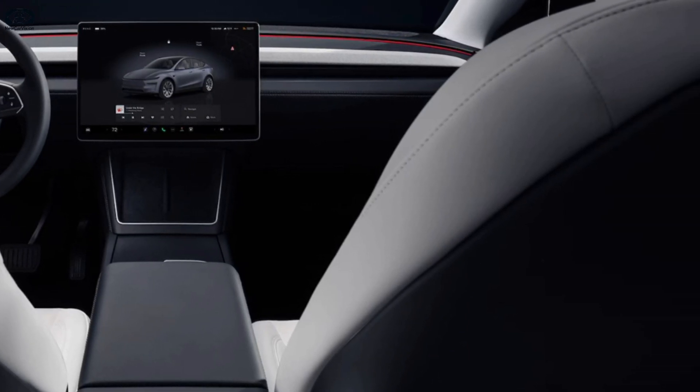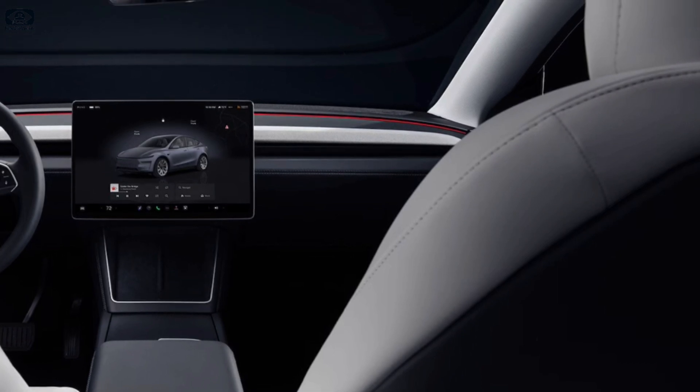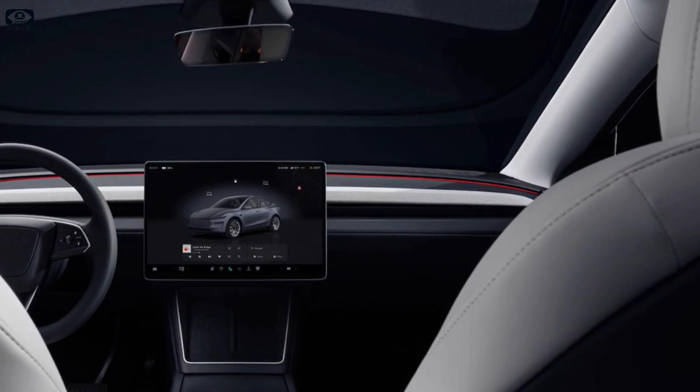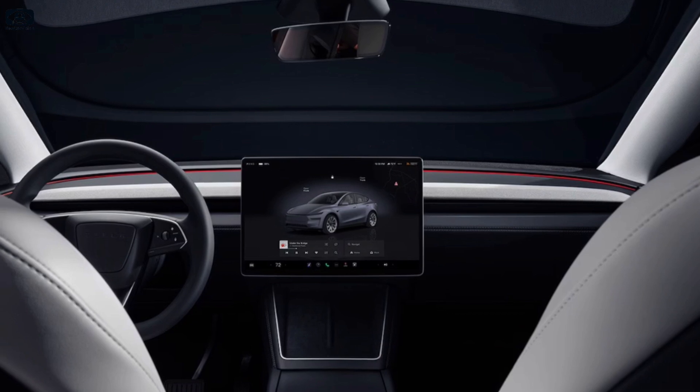Now, let's talk practicality. The Model Y Juniper continues to offer both 5- and 7-seat configurations. In the 5-seater, you get up to 72 cubic feet of cargo space with the seats folded down. The 7-seater's third row is tight, but it's a nice option for families who need the flexibility.